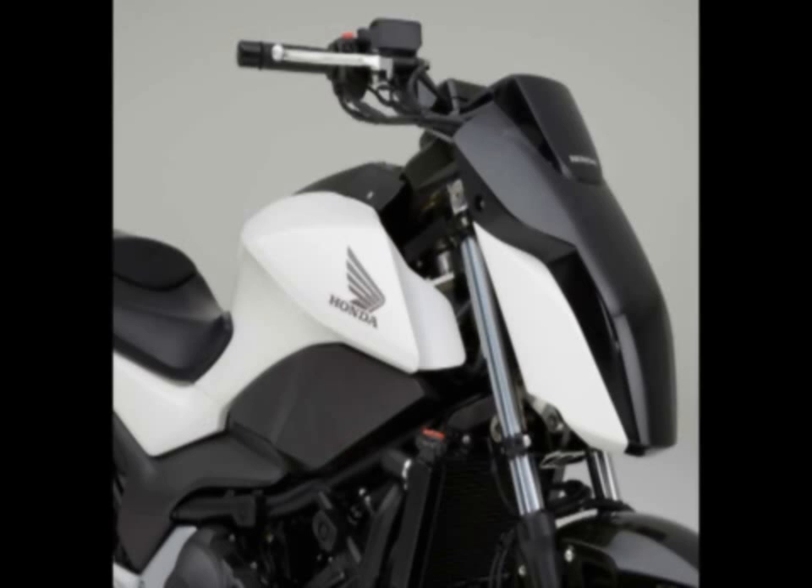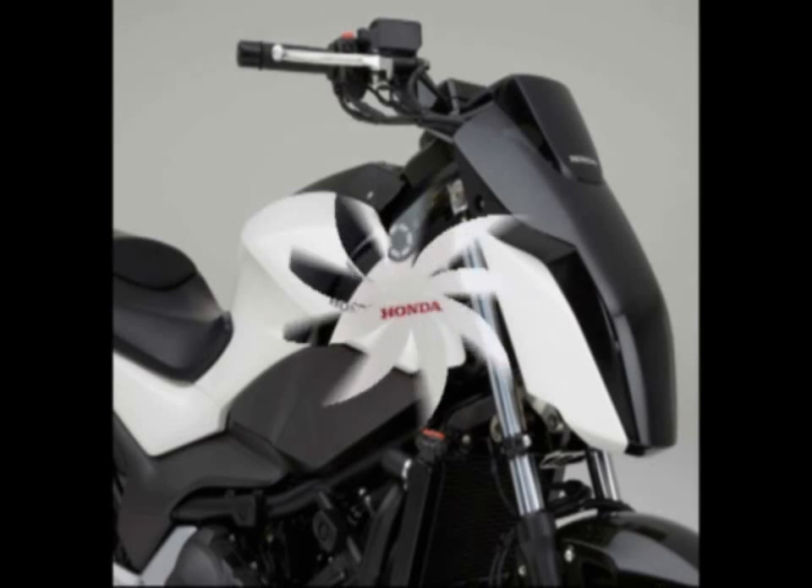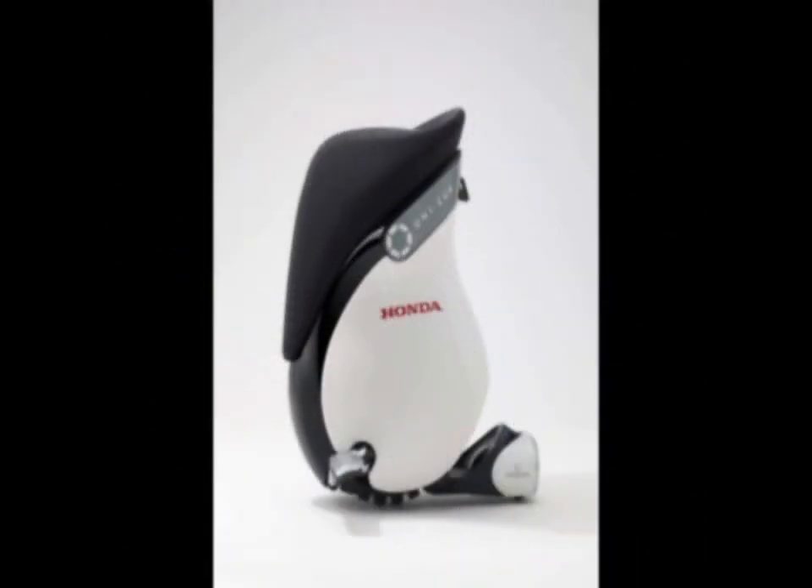Honda's work with its Uni-Cub robot helped create the balancing technology for two-wheelers, and as we can see in the video, the Japanese brand has some clever implementations of its tech, including a mode where the motorcycle can follow you.